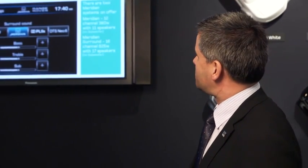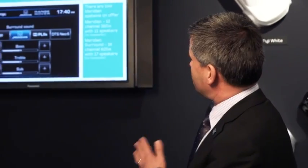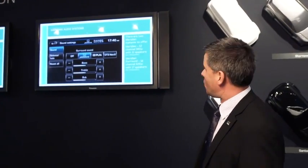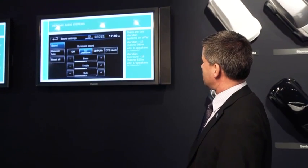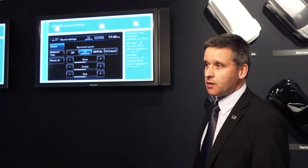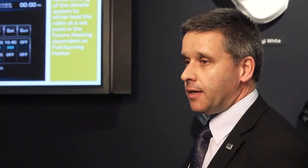We have a new partnership with Meridian audio systems. We offer two Meridian systems: one 12-channel with 11 speakers, and one 16-channel with 17 speakers, with a full surround sound system.